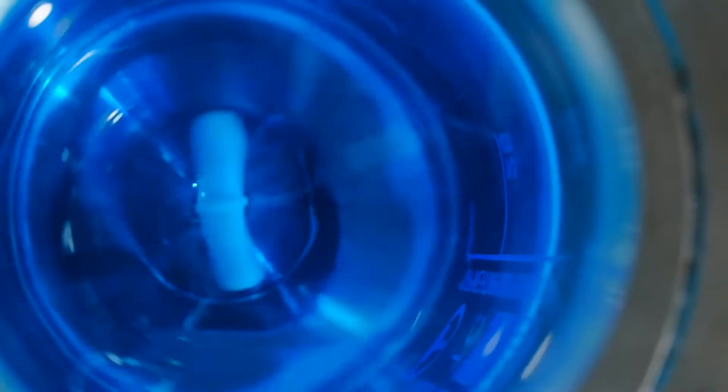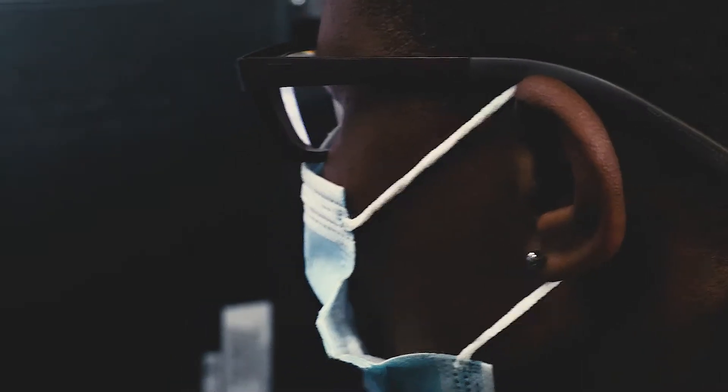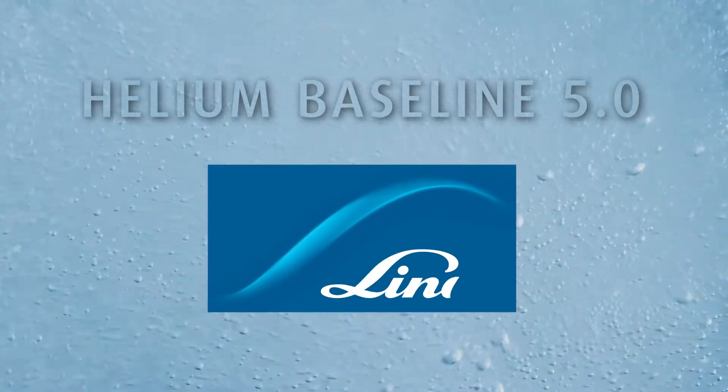To cater for the very sophisticated quality control in the laboratory market sector and other quality control environments, Afrox has developed Helium Baseline 5.0 in line with Linde global specification.